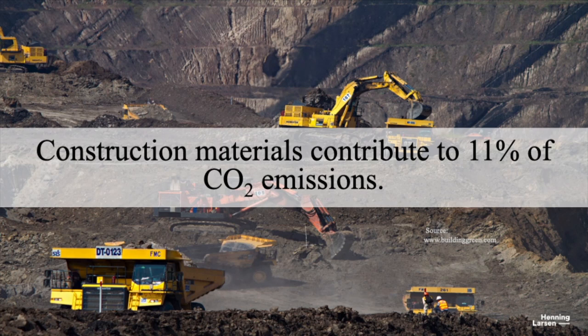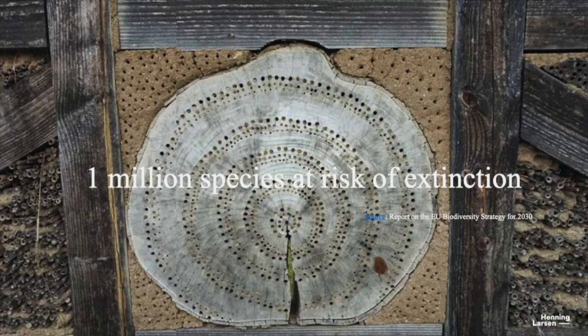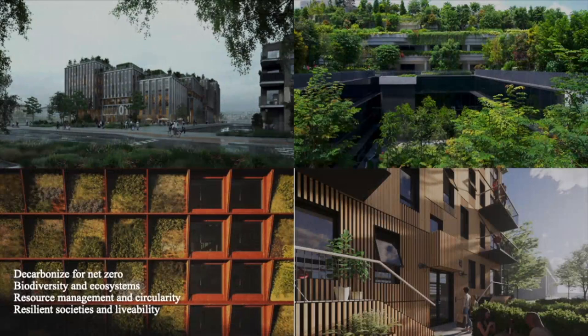Just looking at construction material alone, it's contributing over 11% of the overall carbon emissions, and this has a huge impact on our environment and nature. As we speak, over a million species are at risk of extinction. At Henning Larsen, we're known for our design excellence but we have a deep commitment to sustainability and we take all of these issues very seriously on our projects, really trying to understand and educate ourselves on carbon, promoting biodiversity, and using materials that are responsible and bio-based.